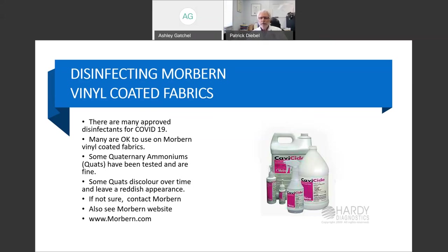Some of them, though — I want to be clear — we want to test them if they're new. Some have a tendency to go reddish-brown over time, and that's not due to the vinyl — that's the cleaner itself. If you spill it on a white surface and just leave it, it will discolor. That's the actual cleaner, not the vinyl. So be aware of that. If in doubt, check with us or check with your salesperson.